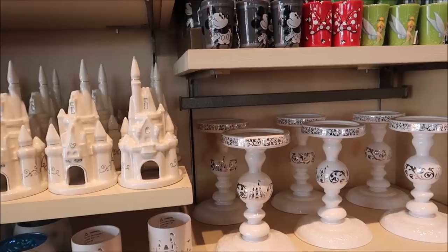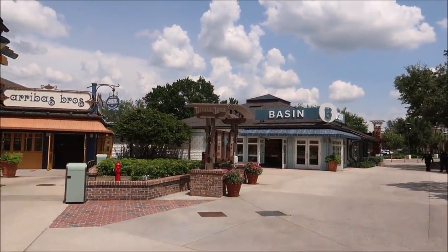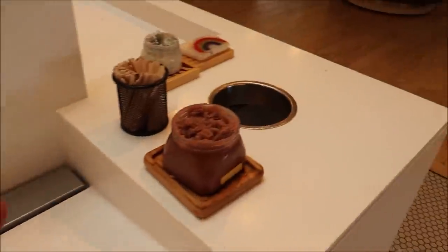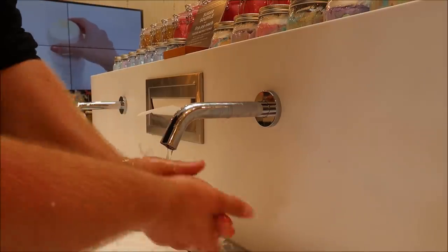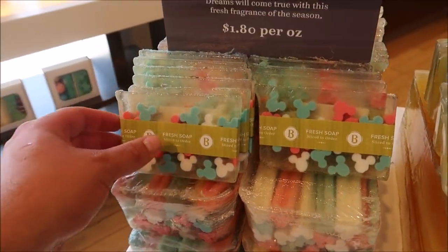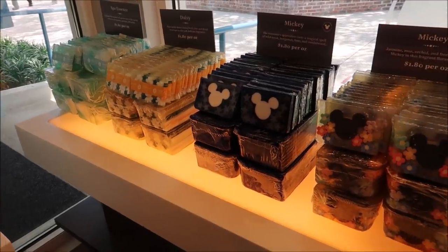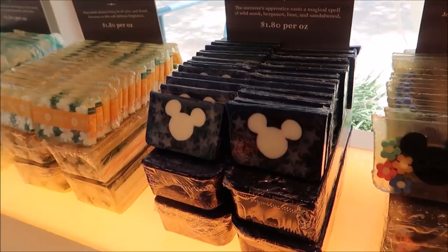I struck out getting silverware at the World of Disney, so might as well hit Basin and get some soaps — I do need some for the home. Whether here at Disney Springs or the Grand Floridian, I always find myself washing my hands at Basin. I think I'm going with this one — and we might as well get a new bar of soap. I like this one: 'Dreams Will Come True' with a fresh fragrance. I also found a pretty Mickey one and a floral one — I'll go with the Mickey one and buy both.